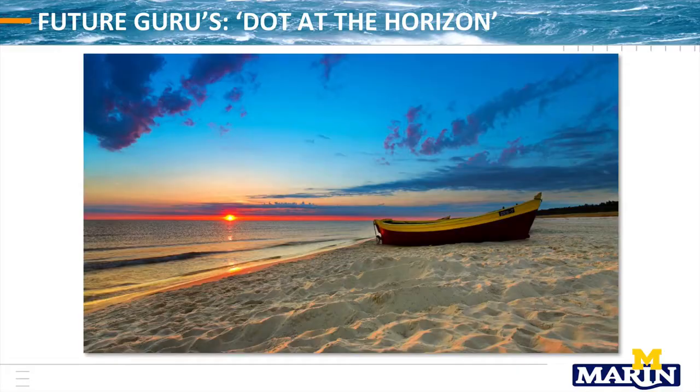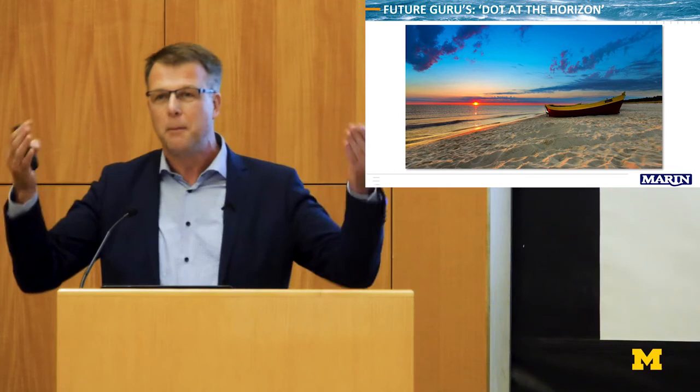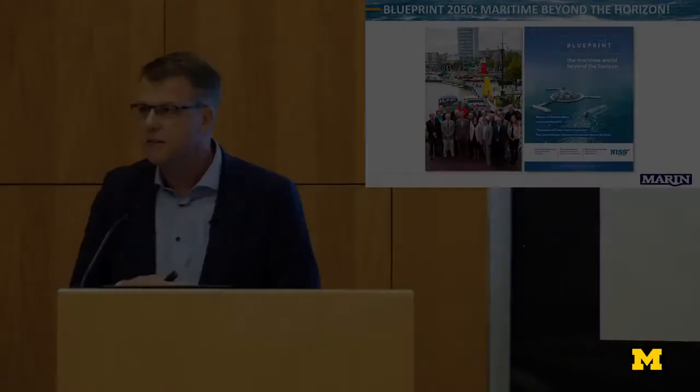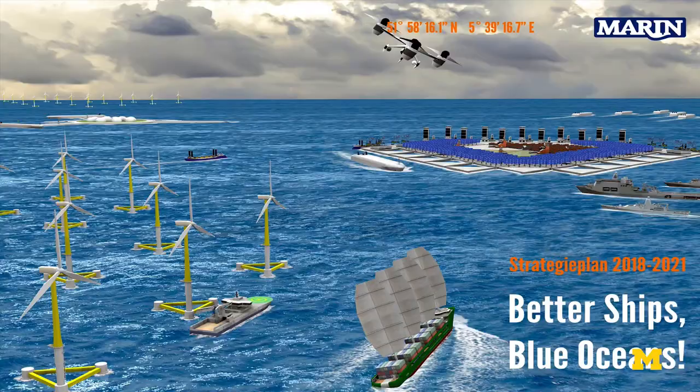When you listen to future gurus, they always talk about the dot at the horizon. But we are the maritime sector, and the dot on the horizon is pretty short-sighted because you can still see it. That is one of the reasons why we call it 'beyond the horizon' — we should not look to the point at the horizon but beyond it. We came up with this magazine, freely downloadable from the internet — just type in Blueprint 2050. We came up with our own picture of the future as a vision.